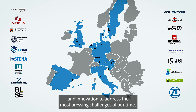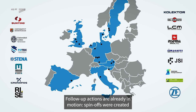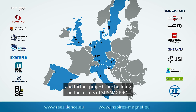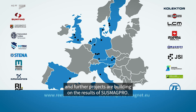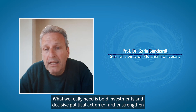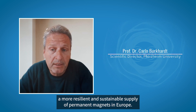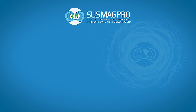The success of the project demonstrates the power of collaboration and innovation to address the most pressing challenges of our time. Follow-up actions are already in motion — spin-offs were created and further projects are building on the results of SASMAGPRO. What we really need is bold investments and decisive political action to further strengthen a more resilient and sustainable supply of permanent magnets in Europe.